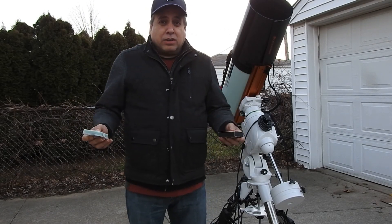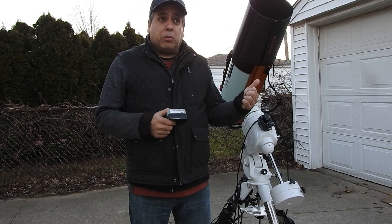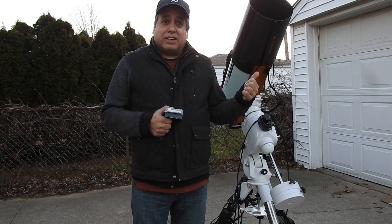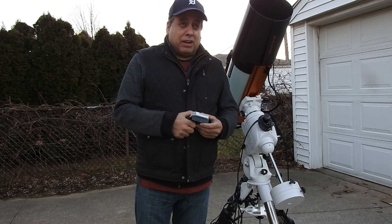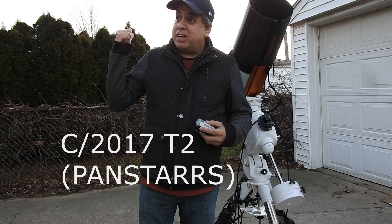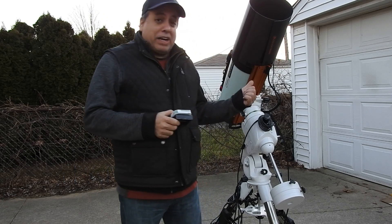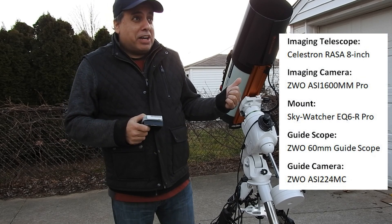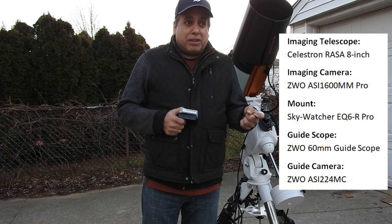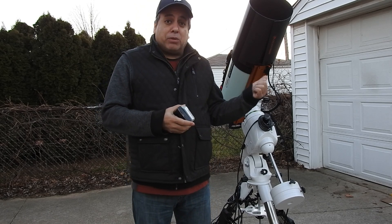Hello folks. The weather continues to be terrible so I've only got one scope out and it's going to be the RASA. I'm trying something different today - I'm going to go after a comet. I can't recall the name of it off the top of my head, I'll put it on the screen. I think it's going to be high in the south. It's not going to be in color because I'm still using a mono camera right now.